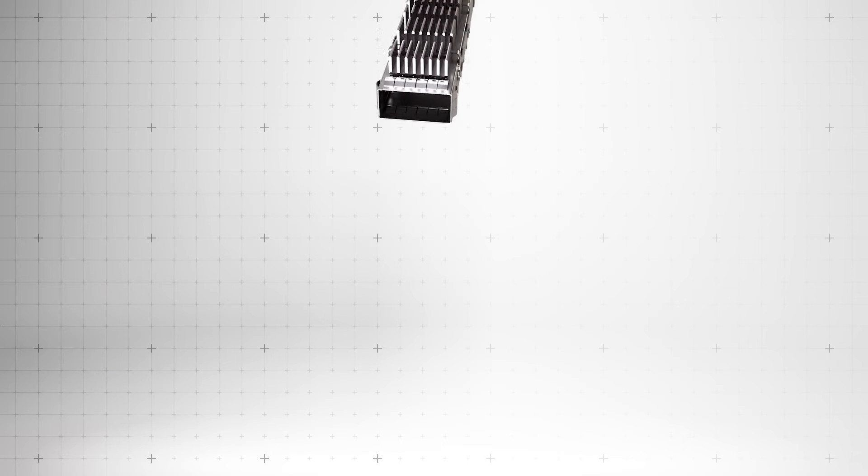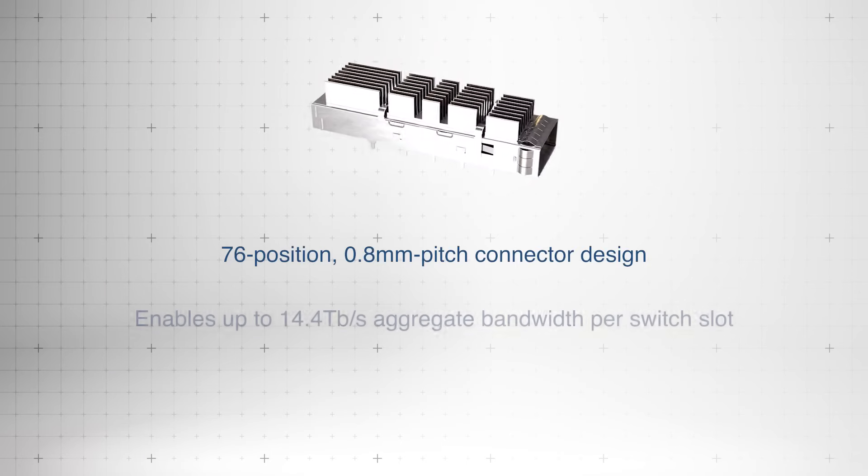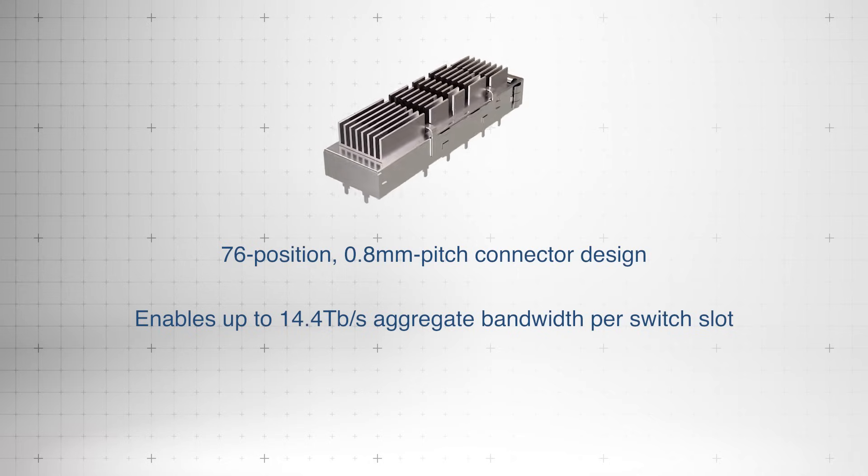With a 76-position, 0.8 millimeter pitch design, it enables up to 14.4 terabits per second aggregate bandwidth in a single switch slot.